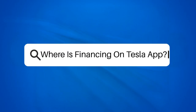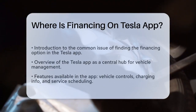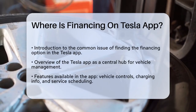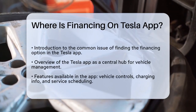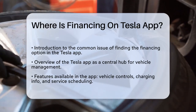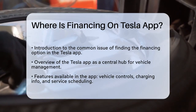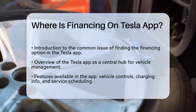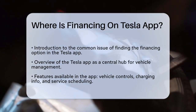Where is financing on the Tesla app? Have you ever found yourself searching for a specific feature in an app and felt like it was hiding from you? Today we will tackle a common question that many Tesla users have: where can you find the financing option on the Tesla application? First, let's take a moment to understand the Tesla app itself.